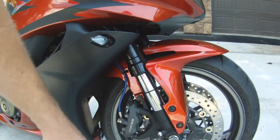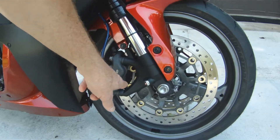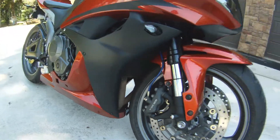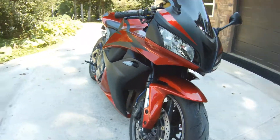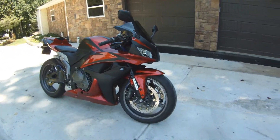Shorty levers on this side, LED turn signal, Galfer braided lines. The forks have been rebuilt — they do have new fluid. There are HH sintered pads on the bike. Brand new tires with plenty of chicken strips left on them.